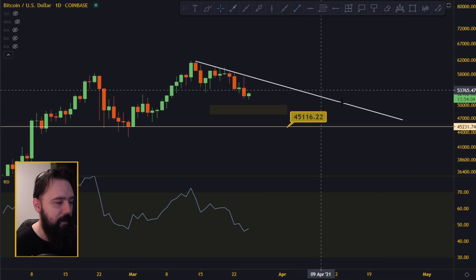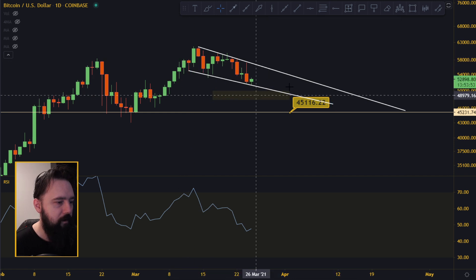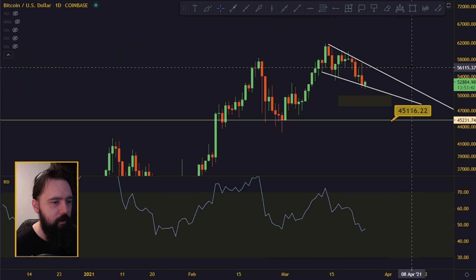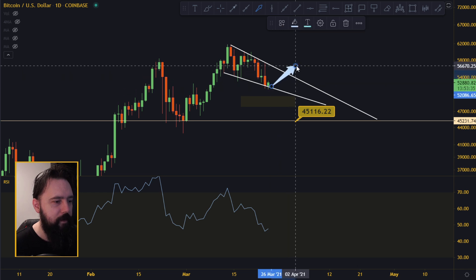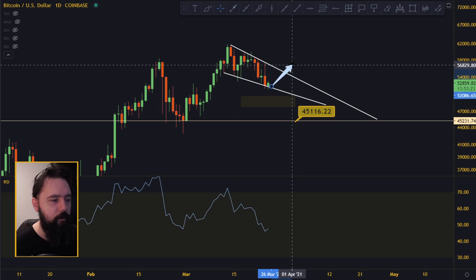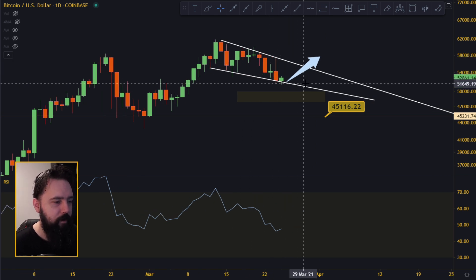It seems to be some kind of line down here — maybe using this wick down here — and then you get this very nice line over here. It looks like some kind of wedge depending on how you extend it. Wedges have a bigger probability to break to the upside than to the downside. I don't think we're going to see a breakdown right now. I'm more bullish to the upside than to the downside, and I think if we can get back to this resistance line up here, it's going to break to the upside.